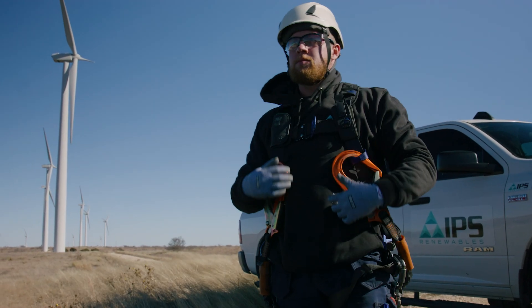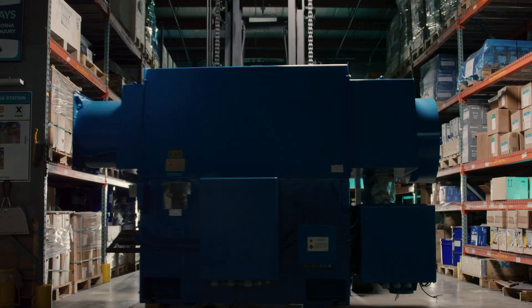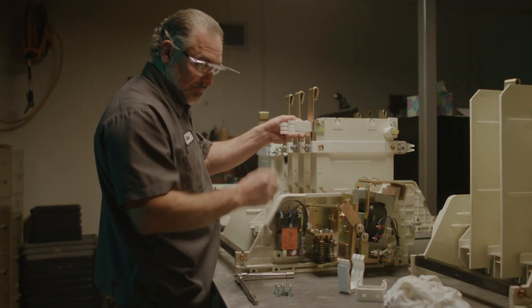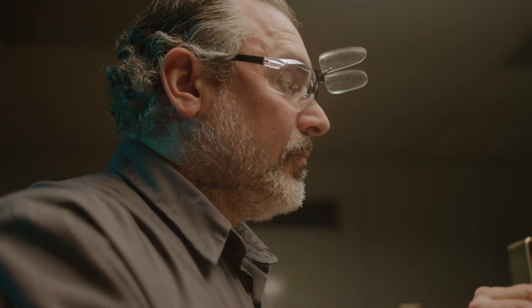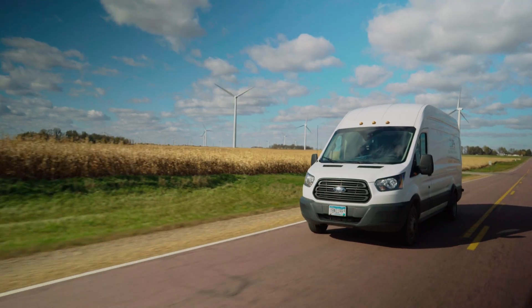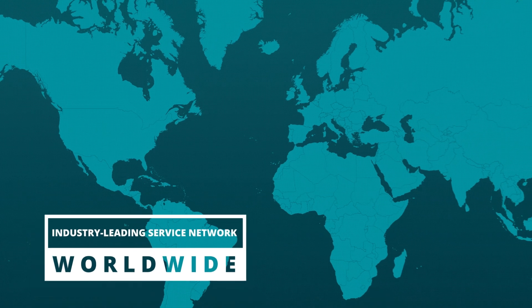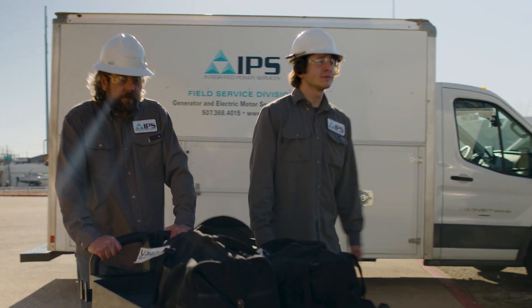Since the mid-1990s, Integrated Power Services has answered the call to respond, rethink, and resolve — bringing competence and agility to maintain the systems that power our world. As the leading aftermarket service provider, we are your single source for renewable energy service.